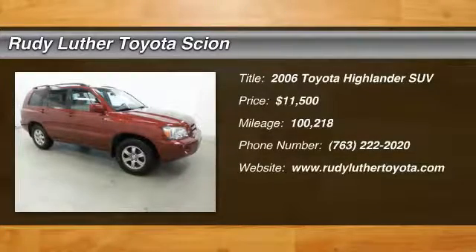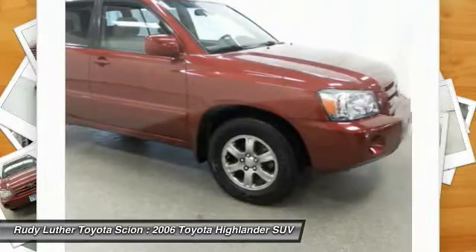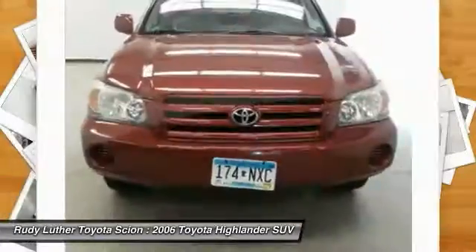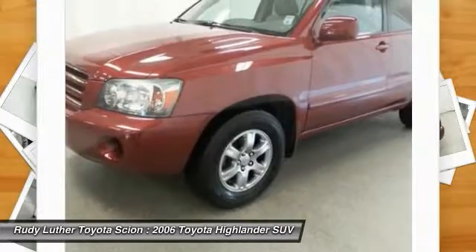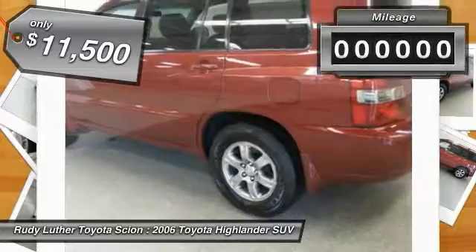We are pleased to show you a 2006 Highlander. The Highlander is the SUV that's thought of everything. The Highlander offers seating for up to seven and features Toyota's innovative center stow design. The second row bench seat folds away, leaving a pair of captain's chairs. A 2010 top safety pick, the Highlander is where substance meets style and is priced below $15,000.